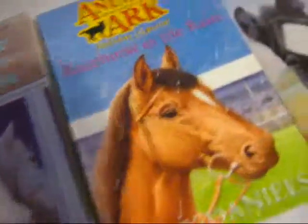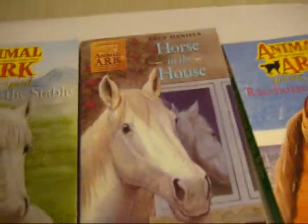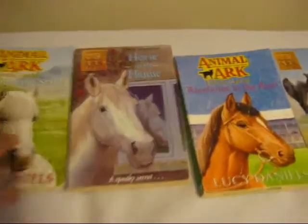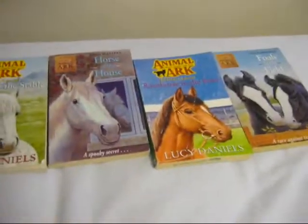Here's some horsey animal art books. Most of them are in good condition apart from the Race Horse in the Rain, which has got a few tiny marks — you can't even see them. There's Stallion in the Stable, Horse in the House, Race Horse in the Rain, and Foals in the Field. Probably asking about a pound or something each, or you can buy them as a set. They're really good to read. You can't even tell they've been read, most of them. Make an offer.